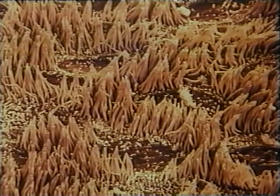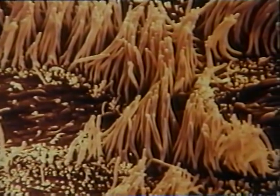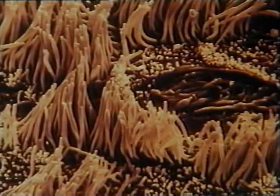Nasal passages contain tiny hair-like structures called cilia. Cilia work together with a sticky substance called mucus, helping to trap dust and germs before they are inhaled. Cilia wave back and forth, slowly sweeping up mucus and trapped particles.